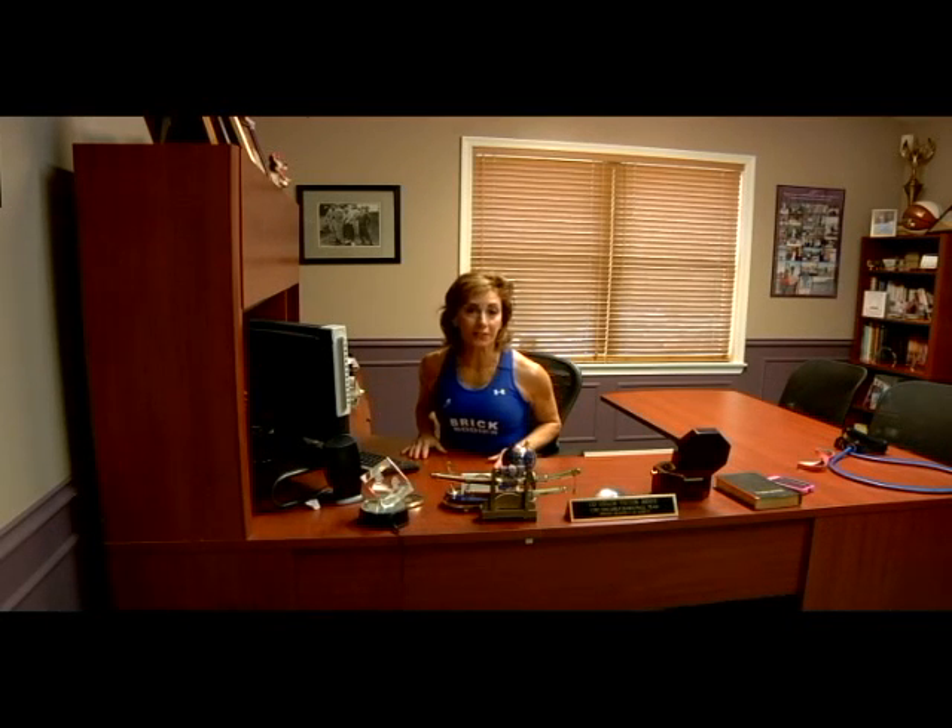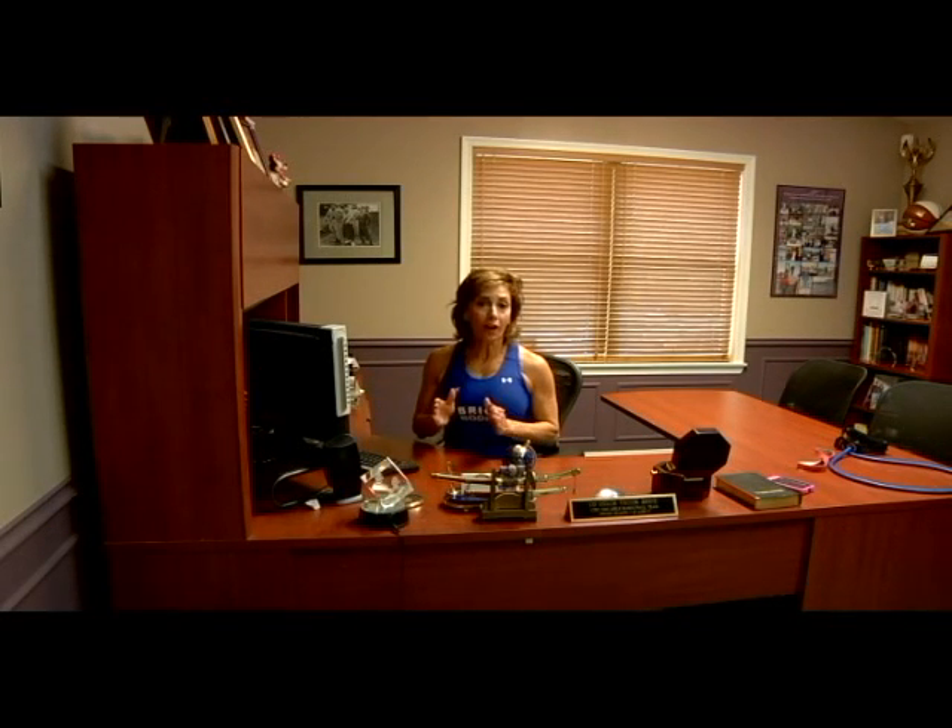Hi, I'm Lynn Brick. Welcome to this week's Fit Tip. Whether you exercise or not, this tip can help prevent cancer.